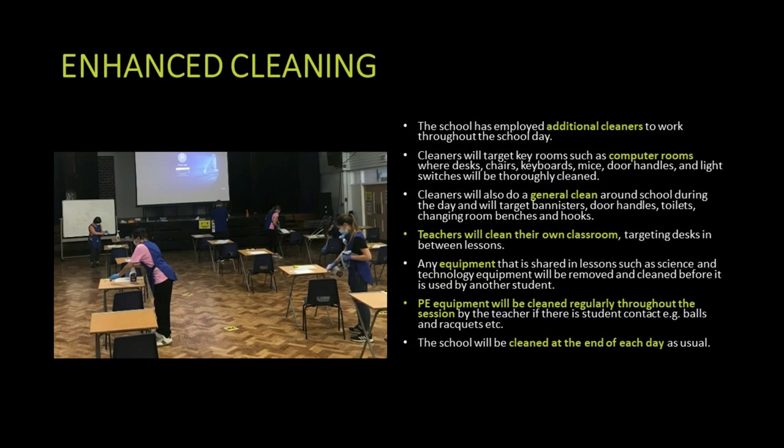We are following enhanced cleaning advice with additional cleaners working through the school day. They are targeting places such as computer rooms and the PE area where there is a mixture of students throughout the day, cleaning and sanitising at the end of each session. Cleaners will also do a general clean around the school during the day, cleaning door handles, toilets and frequently touched places like light switches. Teachers clean their own classrooms and wipe desks down with antibacterial spray between each lesson. Any shared equipment is either put into quarantine or thoroughly cleaned before use by another group, and the school will be cleaned at the end of the day as usual.